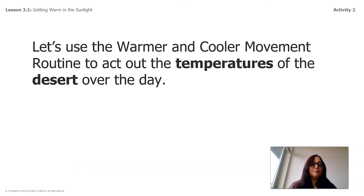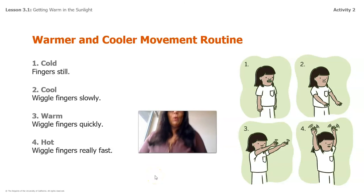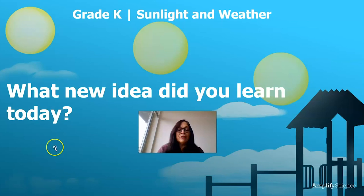Now let's do our movement routine. Number one — cold: stand straight with your arms to your side. Number two — cool: wiggle your fingers slowly. Number three — warm: wiggle them fast. And for hot: wiggle them fast with your arms up high. What a good lesson this was — you were such great listeners! We learned lots of things and I cannot wait to teach you more. Have a great day, see you soon, bye bye!